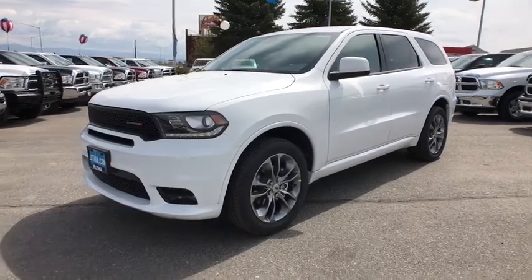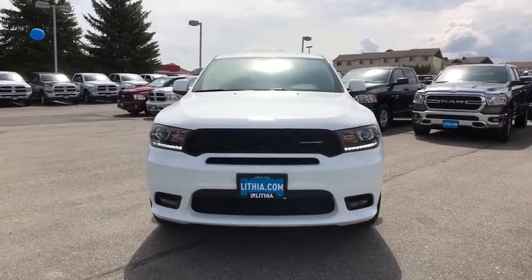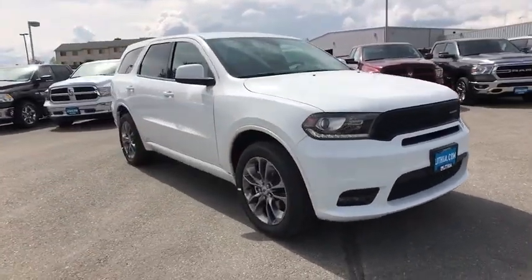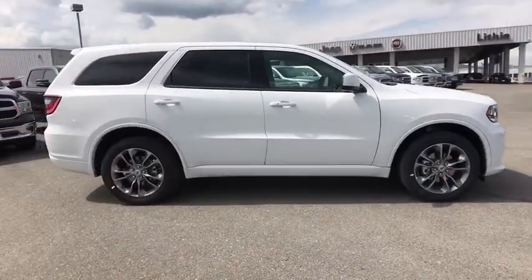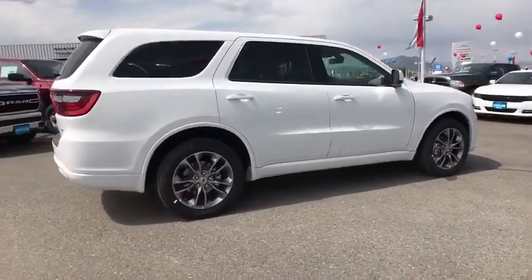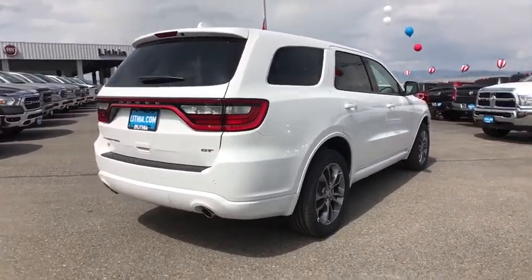2019 Dodge Durango. The Durango allows you and your family to travel in style and comfort while towing your camper or boat. It offers more interior room and towing capability than most midsize SUVs and has an available third row of seating, underneath our sturdy body-on-frame mechanicals and the option for a powerful V8 engine.